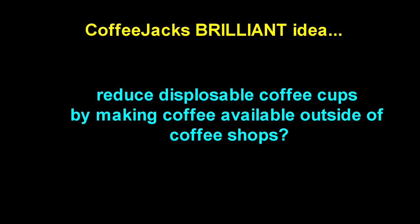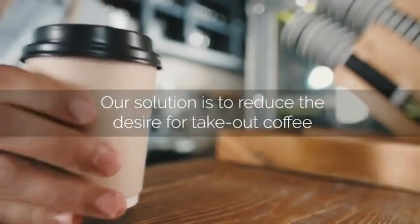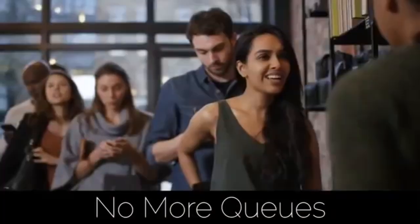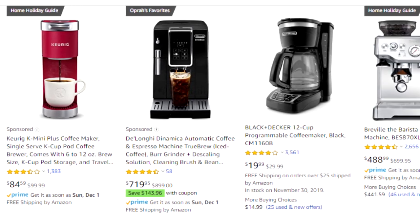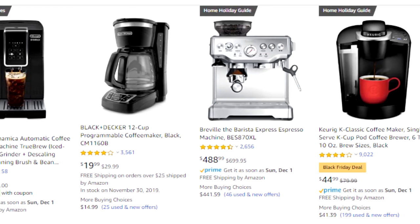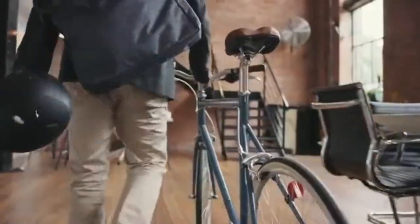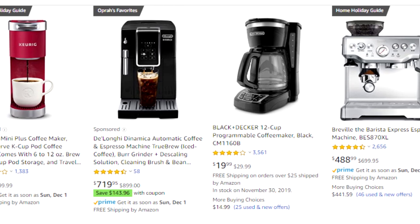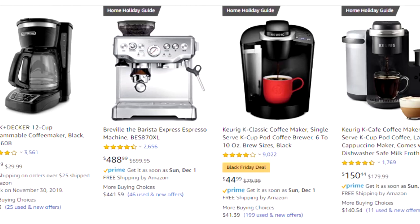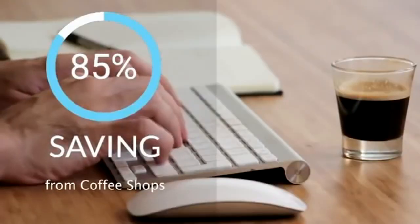I think I might be able to help you on this one. Some time ago someone invented something called the coffee machine, which enabled people to get pretty decent coffee outside of a coffee shop — no more waiting around in queues. You can make decent coffee at home and you don't need a disposable cup to do it. Now you can have great coffee at your desk while saving time and money. But how is Coffee Jack necessary for any of this?